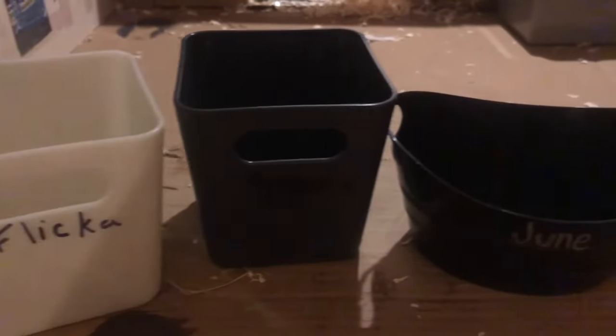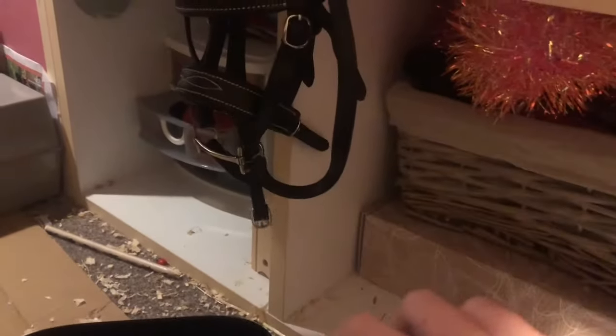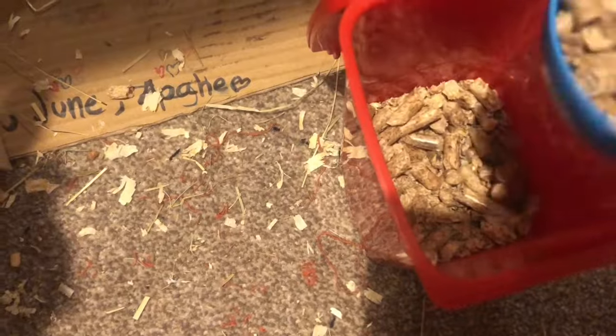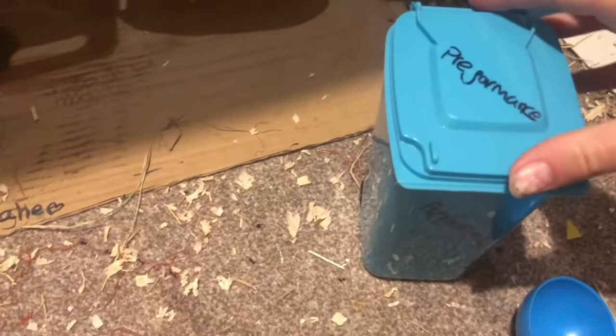I'm just going to make their feeds. They have fairly small feeds at the moment because there's so much grass in the field, and they are going to get so chubby because they all love eating and will just eat all day. I'm just getting out my feed bins — their feeds are pretty similar. They each have a bit of balancer in their food, and they also have some performance mix.